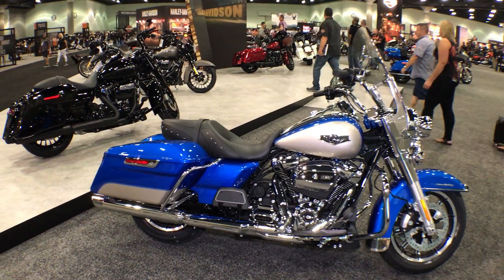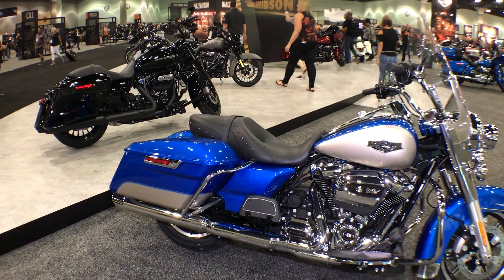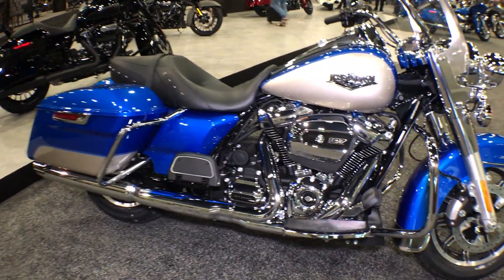Hey, thanks for joining Cox's Double Eagle Harley-Davidson. We're coming to you from Los Angeles, California at the dealer show. We've got the 2018 models.